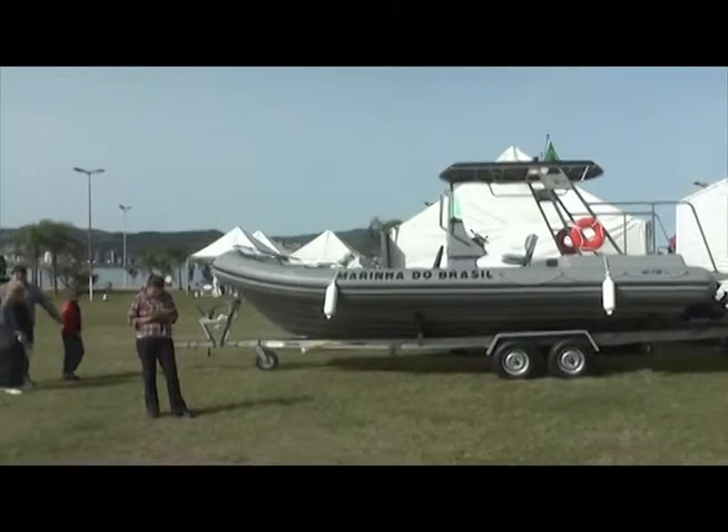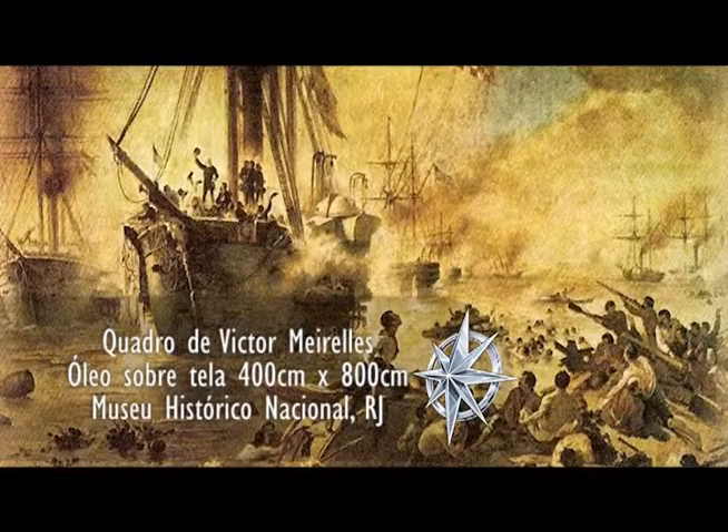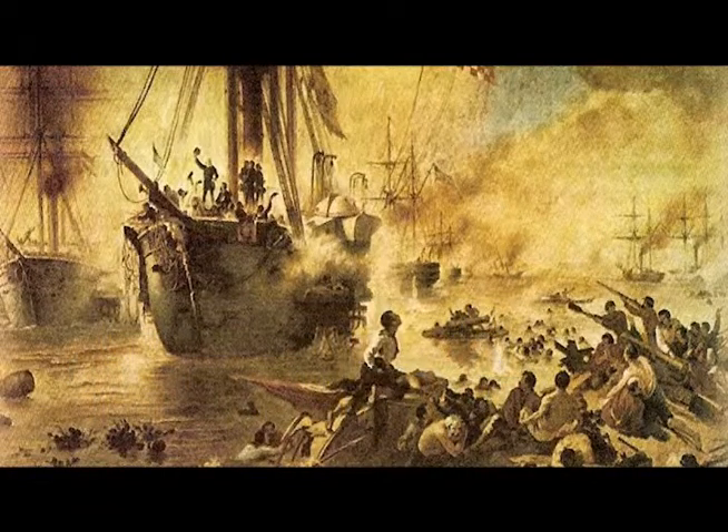A Batalha Naval do Riachuelo se deu em 11 de junho de 1865. Foi um evento decisivo na Guerra da Tríplice Aliança e o ponto culminante da ação protagonizada pela Marinha do Brasil.